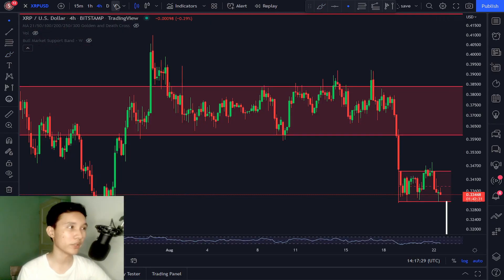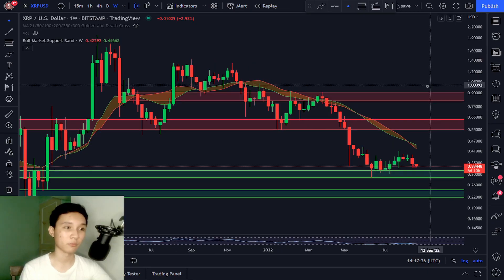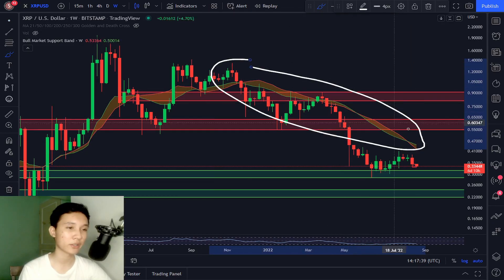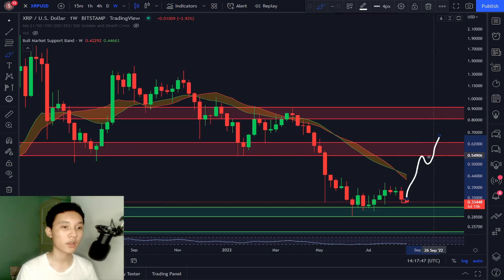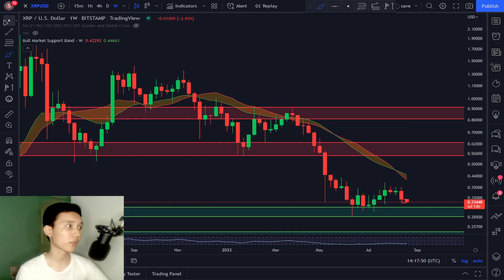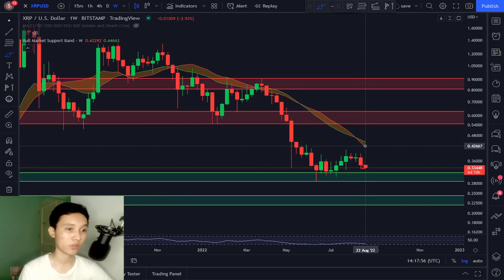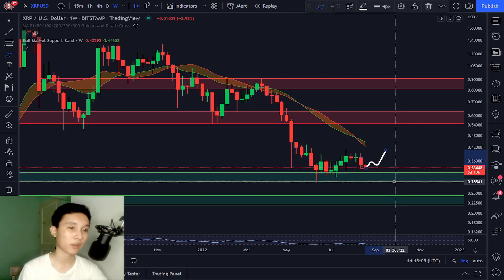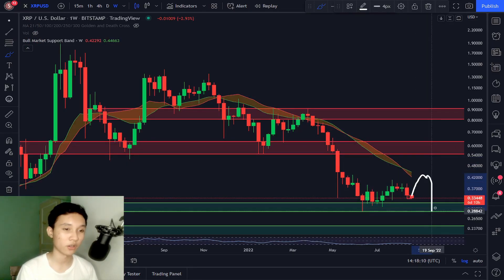Let's talk about the weekly timeframe. Many other altcoins have broken past the bull market support band, which is currently located at 0.43 cents. Some have touched it and got rejected. But as you can see, XRP hasn't even had a pump towards the bull market support band just yet. In the longer term, I'm expecting XRP to have some sort of rally back to this bull market support band and either break above it or get rejected and dump back down.